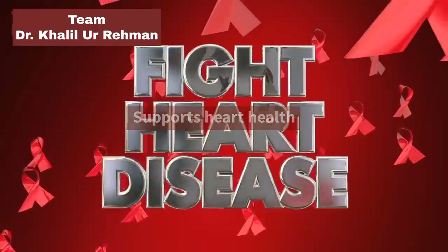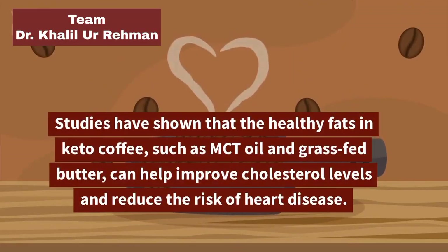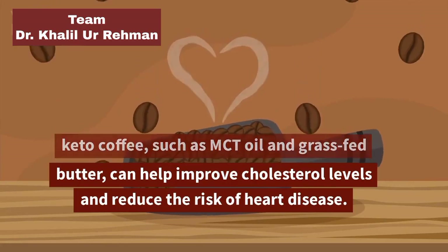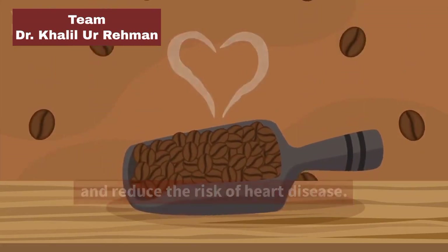Supports Heart Health: Studies have shown that the healthy fats in keto coffee, such as MCT oil and grass-fed butter, can help improve cholesterol levels and reduce the risk of heart disease.